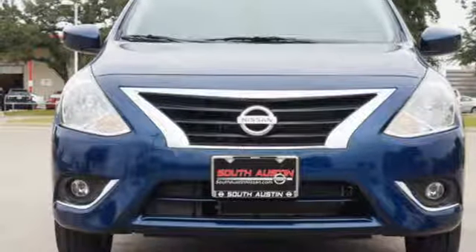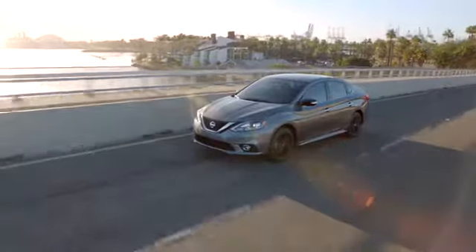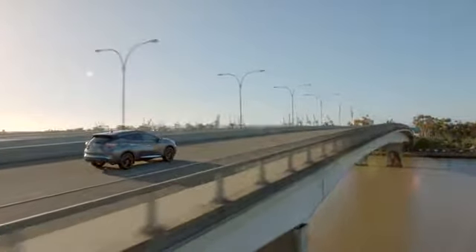Hurry in today for a test drive. Make your way to South Austin Nissan, conveniently located at 4914 South IH 35 Frontage Road in Austin today, for quality vehicles, a friendly team, and professional service every step of the way.